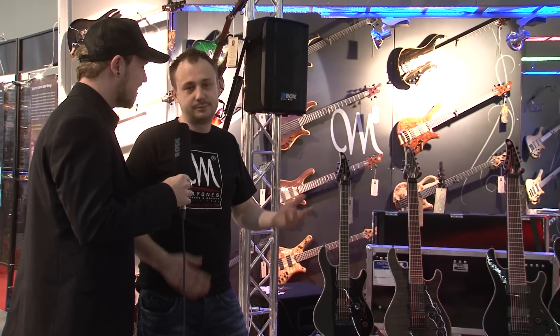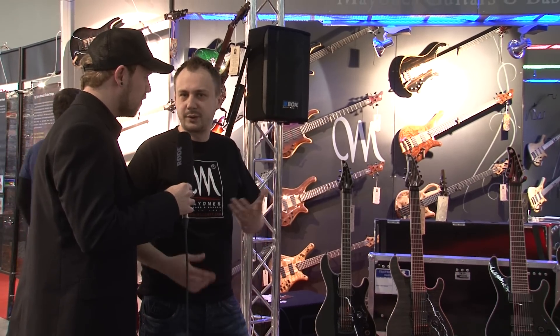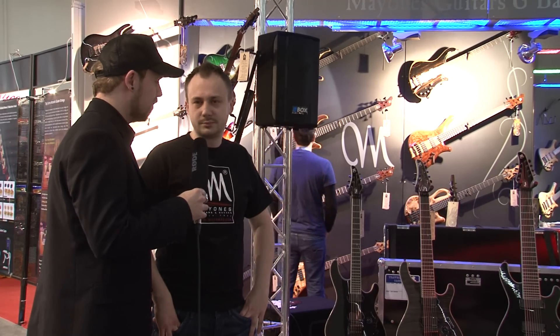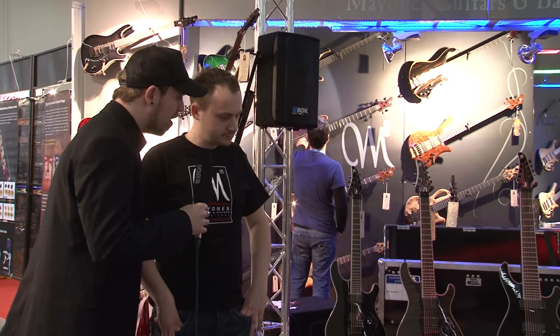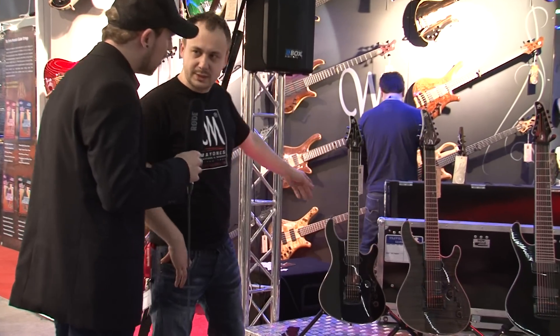We have a lot of options, so feel free to contact us anytime — we are open to any kind of cooperation. And we have here another 8 string guitars on the left side.